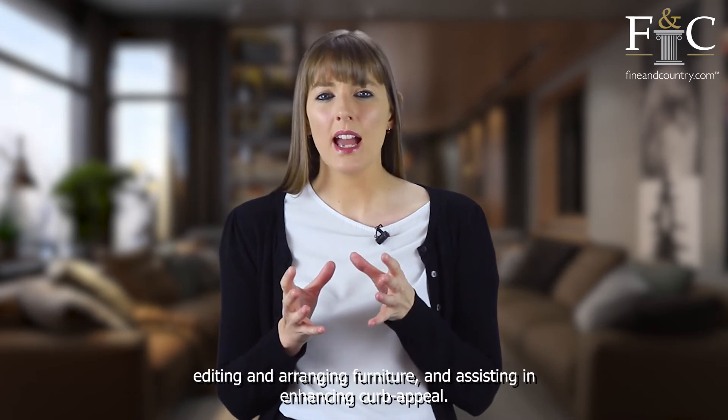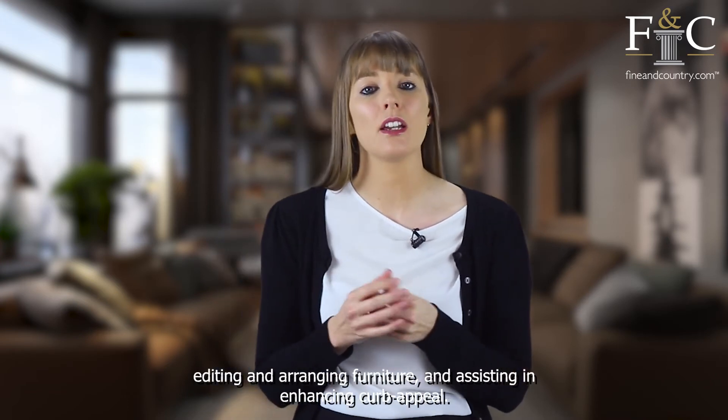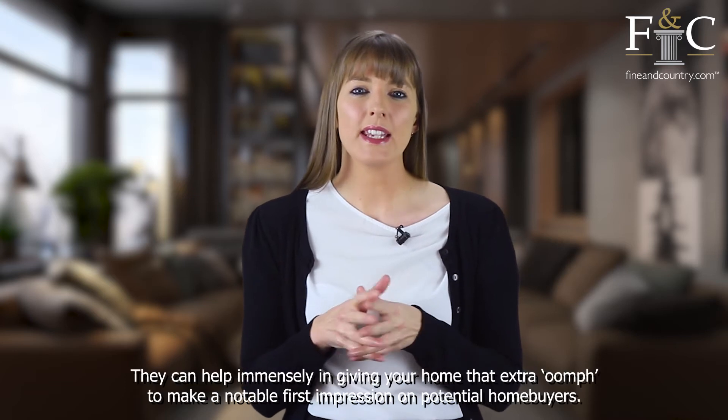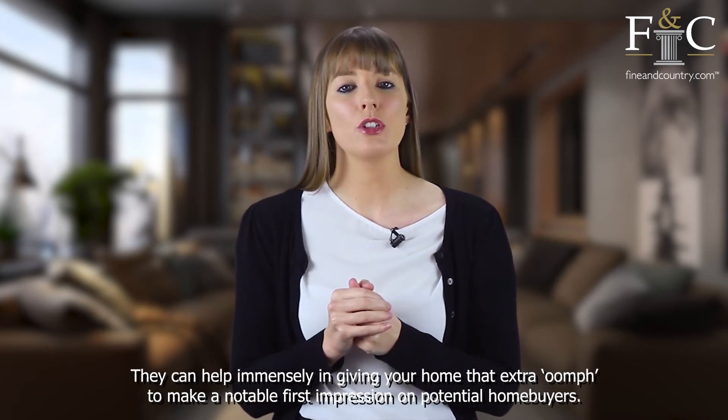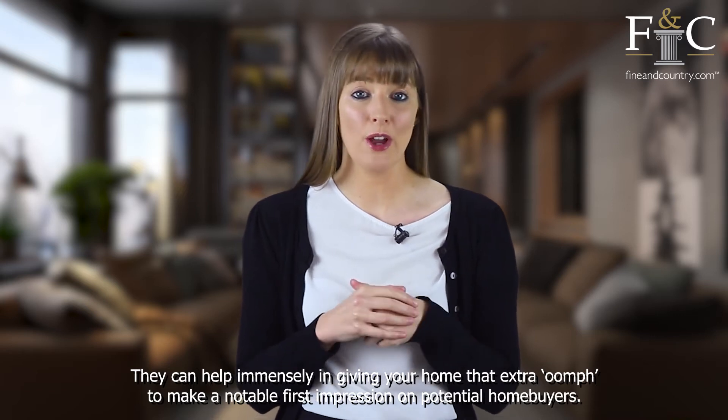They assist in editing and arranging furniture and enhancing curb appeal. They can help immensely in giving your home that extra oomph to make a notable first impression on potential home buyers.